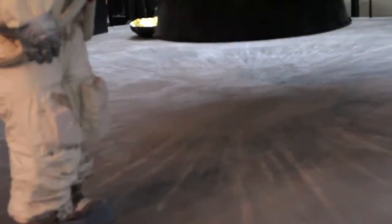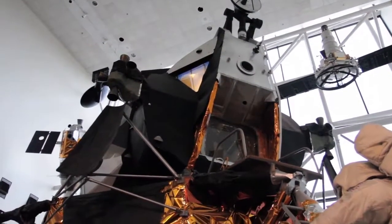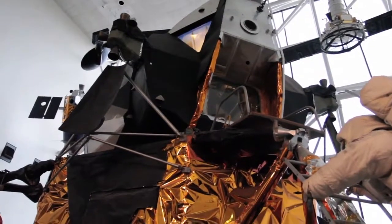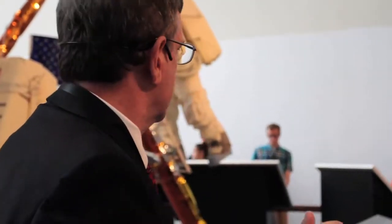Each minute is heavily scripted for taking photography and doing a little bit of exploring. They're walking, so they're only going to cover about a sixth of a mile. Later Apollo missions — 15, 16, and 17 — had the lunar rover that allowed them to get much further away. Here they're just on foot.